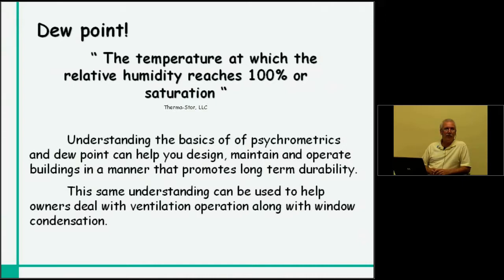We all agree it doesn't do any good to build high-performance homes that only deal with energy costs and then have these buildings self-compost in about 10 or 15 years. That's not in anybody's best interest, especially with green-built programs where we are looking at long-term impact. The same understanding can be used to help owners deal with ventilation operation along with window condensation. If you understand it, you'll be in a position — if you're the builder who gets called out on a job — to explain why those expensive new windows have condensation and sometimes frost and ice.